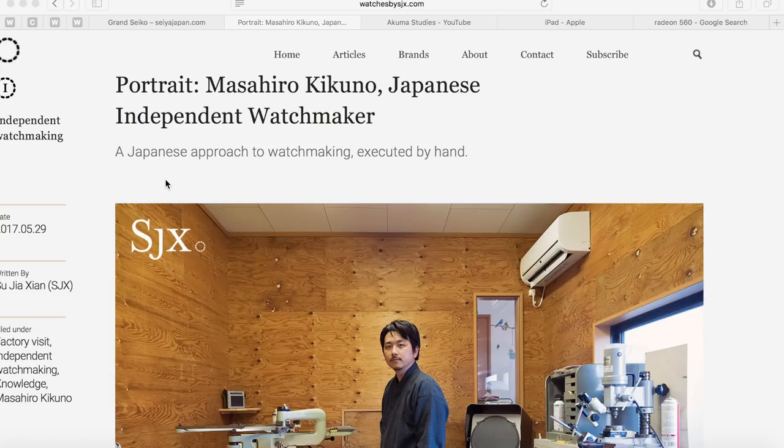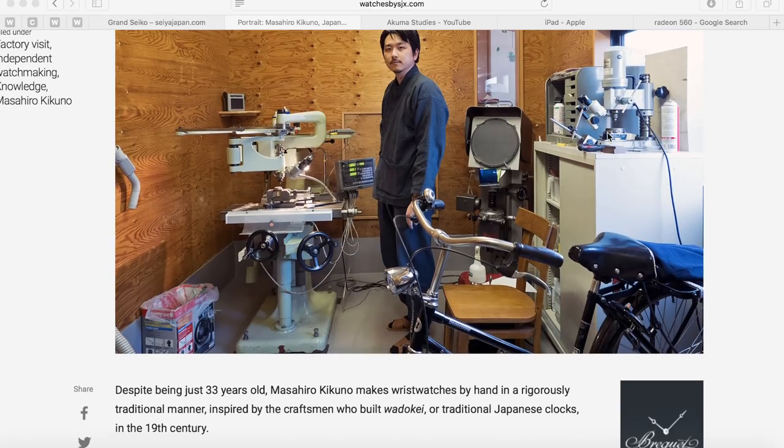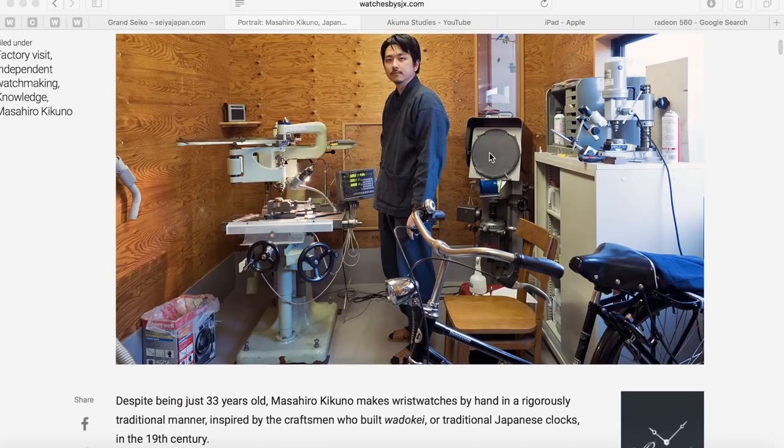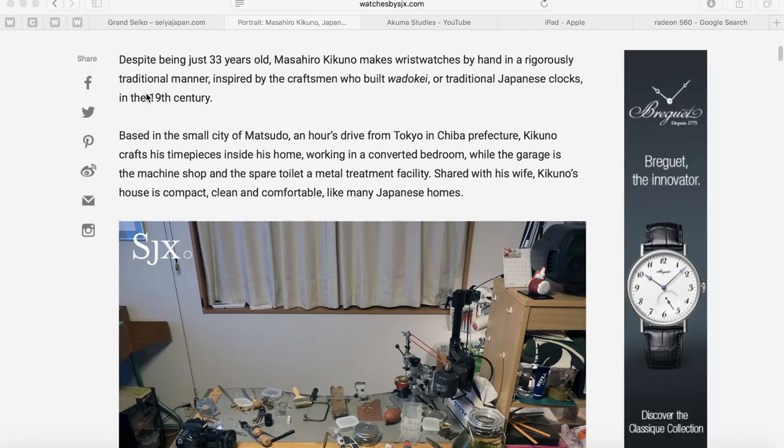'A Japanese approach to watchmaking executed by hand.' Despite being just 33 years old, Masahiro Kikuno makes wristwatches by hand in a rigorously traditional manner, inspired by the craftsmen who built wadokai — traditional Japanese clocks — in the 19th century. If you want more information about wadokai, check out the Seiko video I made; I touched briefly on wadokai clocks and how they were astrological clocks in Japan during that time period.